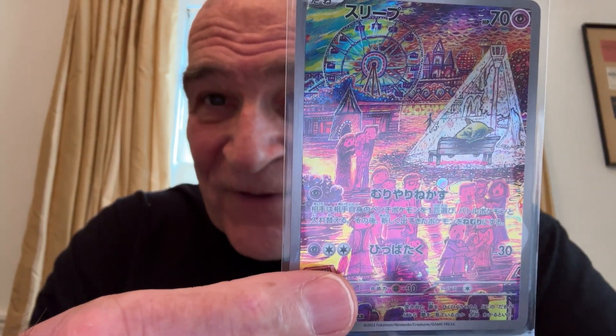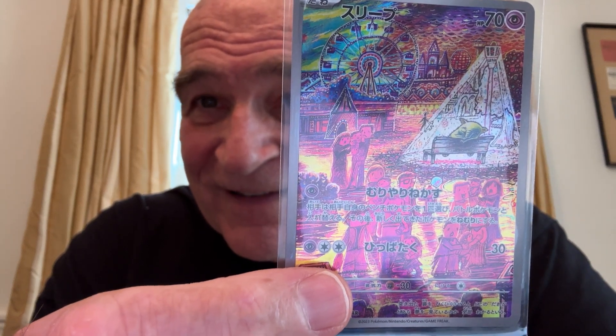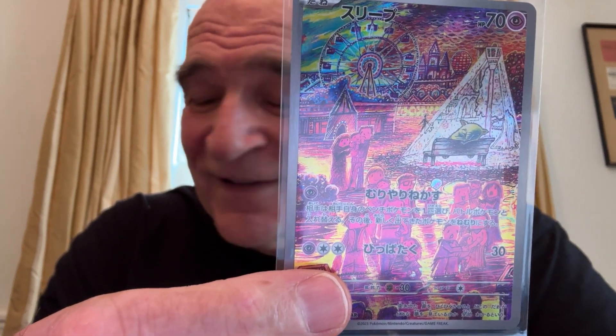3rd place, another one — simplicity. Drowzee, art rare. Look at Drowzee under the floodlight there. Just a beautiful card. Gosh.